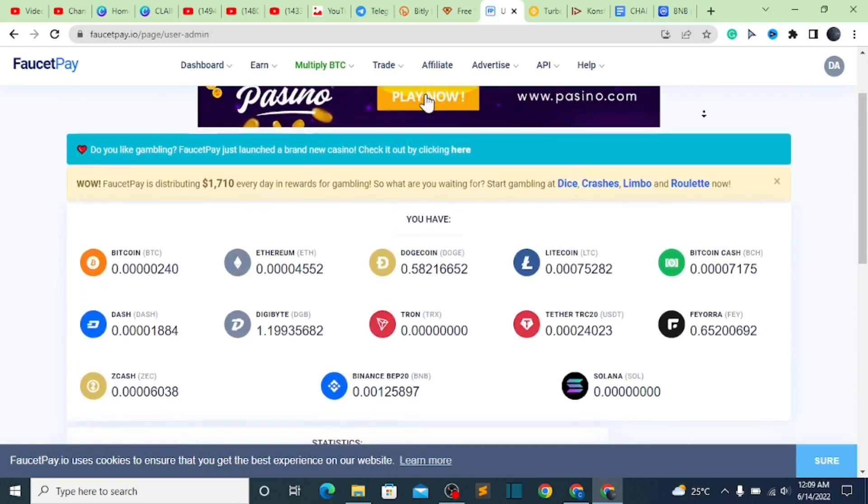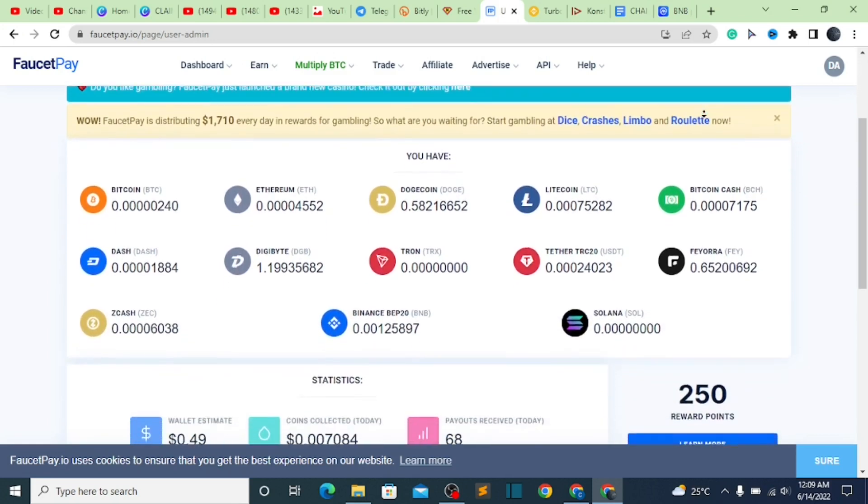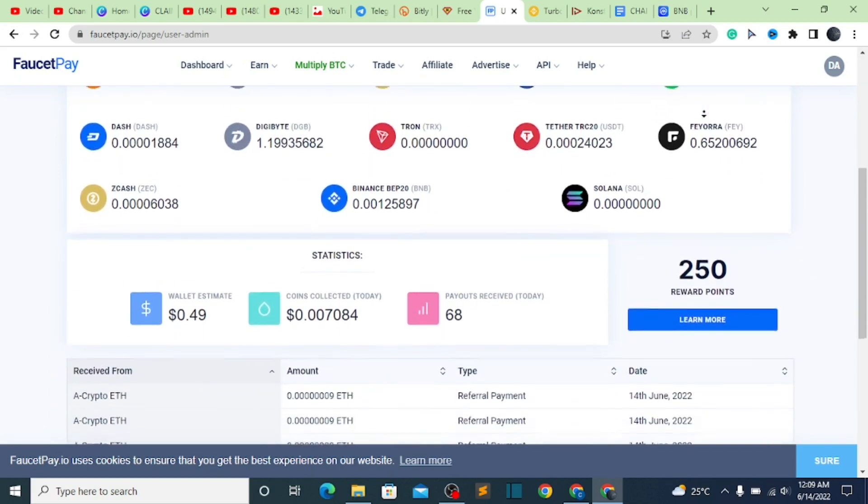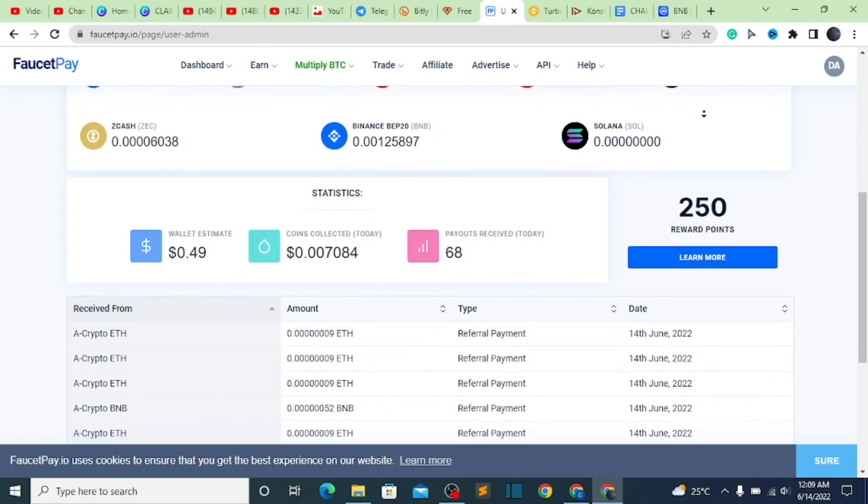What is up guys? Welcome back to the channel. It's your boy Dave Steve here again. In today's video, what I'm going to be showing you all is a website which we are going to be using to earn BNB.